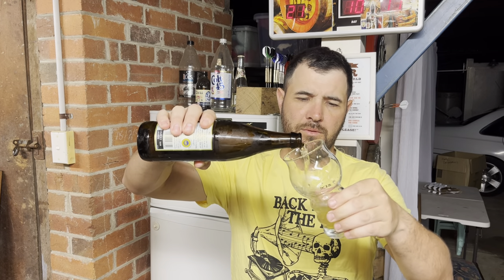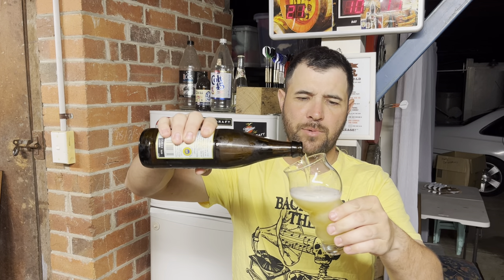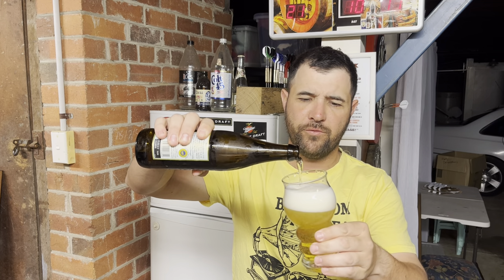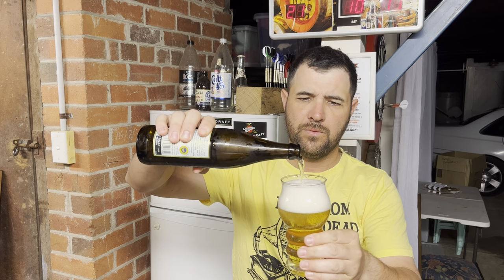Let's pour it into this Sanctus glass. This is a Sanctus glass — a craft brewery in the Northern Rivers. A few people asked about it. That's an active head there, as Swillengrog would say.